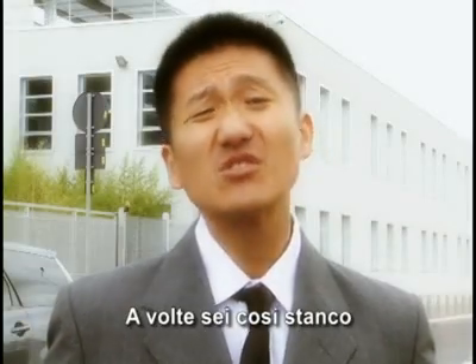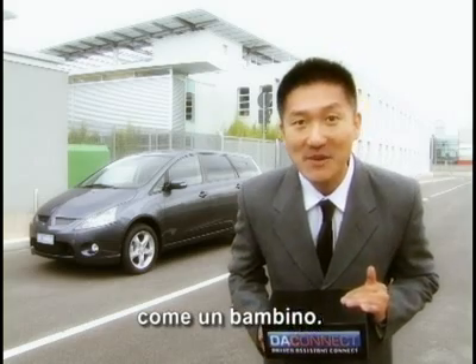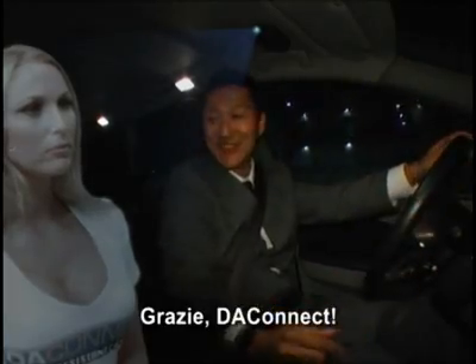Sometimes you're so tired that you may risk a clash. DA Connect helps you by alerting you in case you fall asleep. Like a baby. Wake up. Wake up. Wake up. Thank you, DA Connect. Good morning.